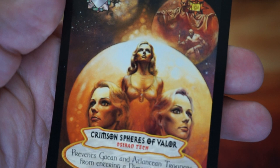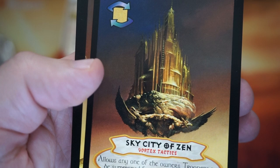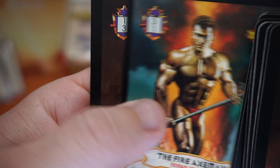There's like a fan or sticker cut-out of some sort. Crimson Spears of Valor — Sky City of Zen, I'd move there. Merlass. The Fire Axeman — damn, he's like Xerxes combined with Arnold. Very weird.